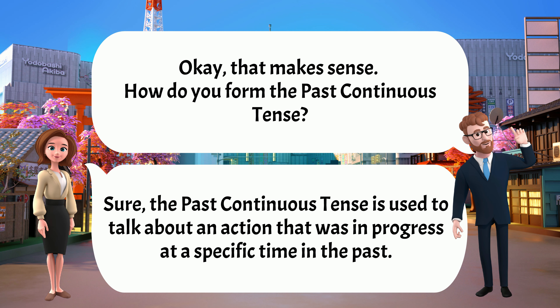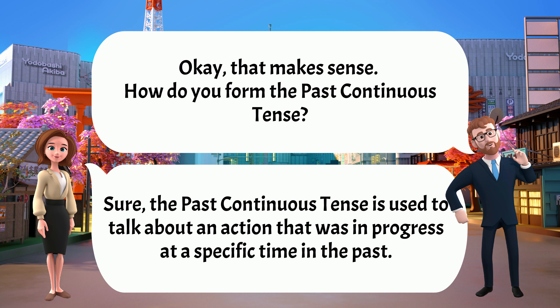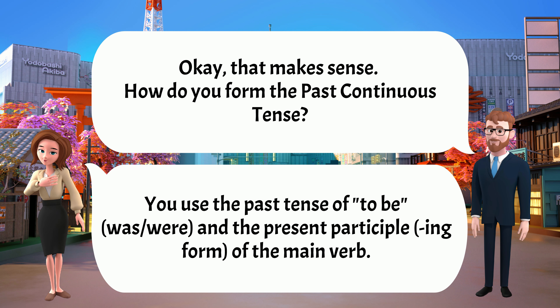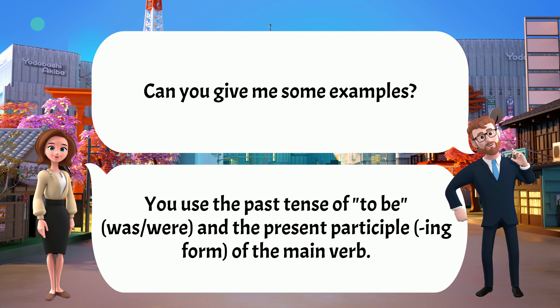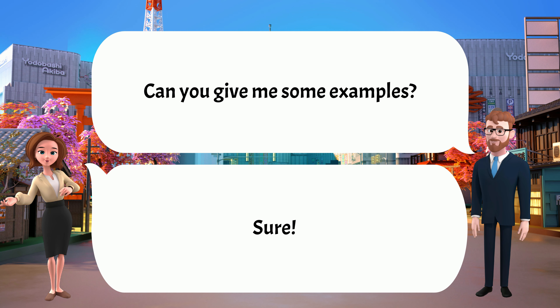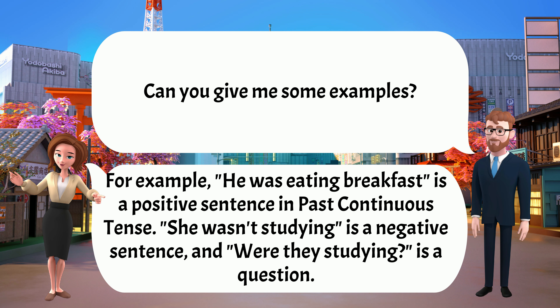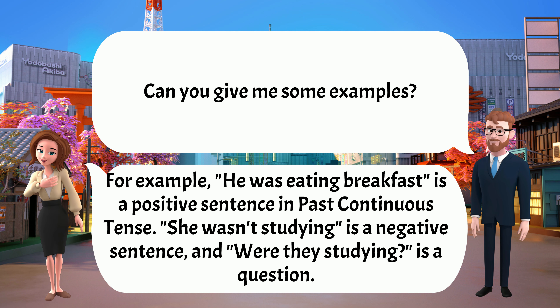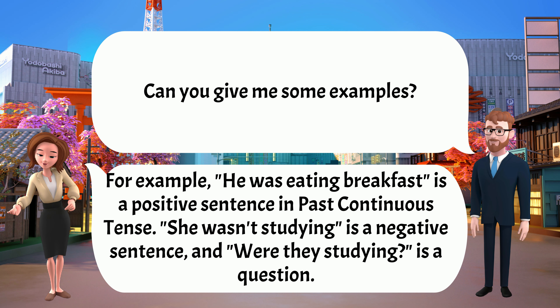Okay, that makes sense. How do you form the past continuous tense? You use the past tense of 'to be' and the present participle of the main verb. Can you give me some examples? Sure. For example, 'He was eating breakfast' is a positive sentence in past continuous tense. 'She wasn't studying' is a negative sentence, and 'Were they studying?' is a question.